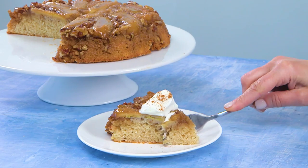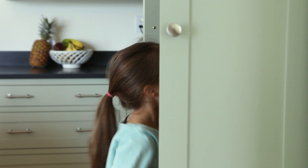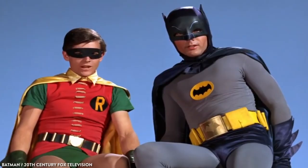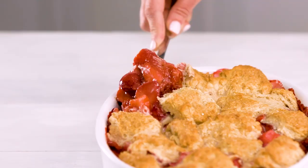The important takeaway here is that Bisquick, boxed cake mix, and instant pudding all deserve a spot in your pantry. They may not necessarily be the headliner of your next recipe, but what's a hero without a sidekick? We hope you'll give one of these recipes a try, and if you do, be sure to let us know how it turns out in the comments below. And don't forget to like, share, and subscribe.